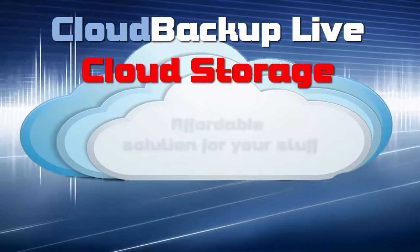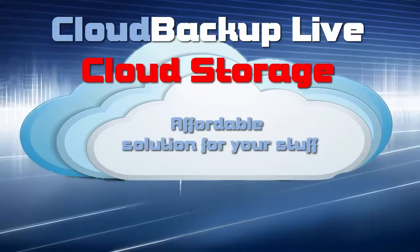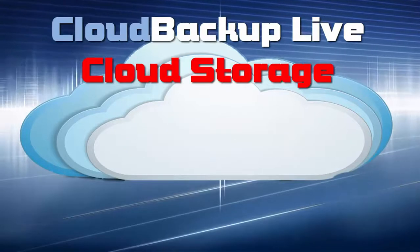we're not going to charge you an arm or a leg. Our technology matches up with the best in the industry, but we aren't going to overcharge you.